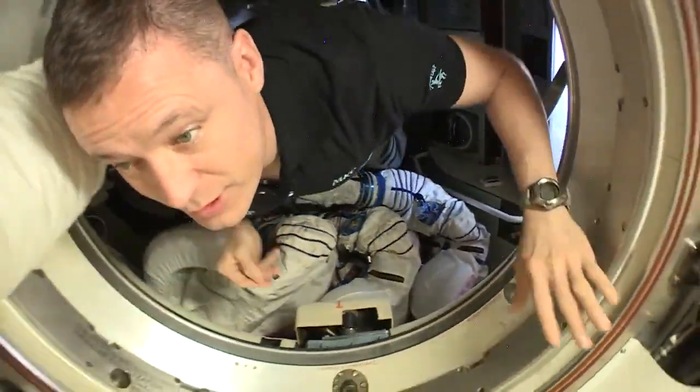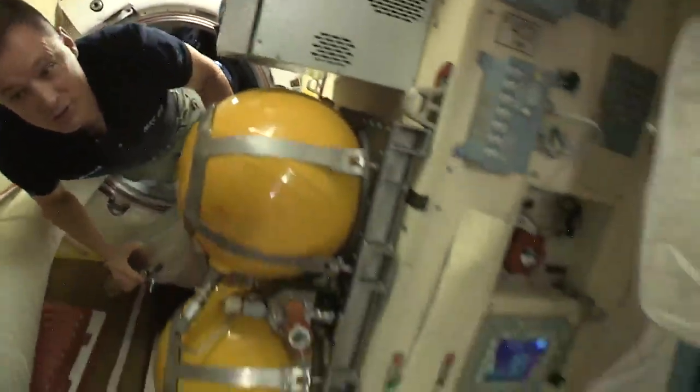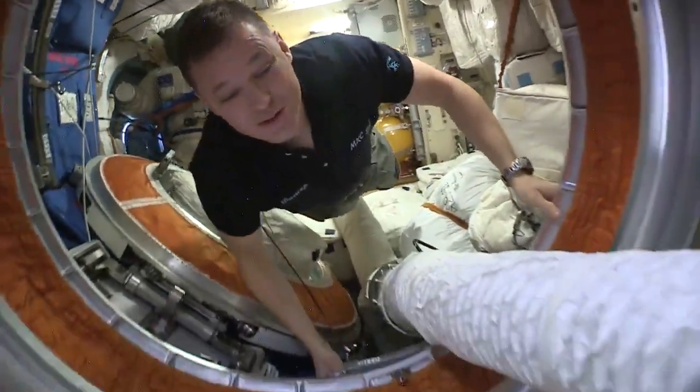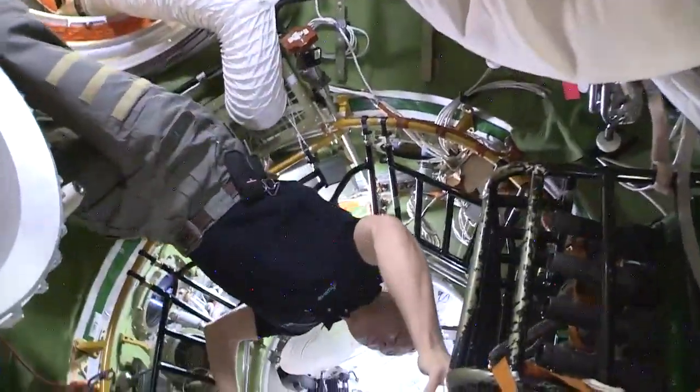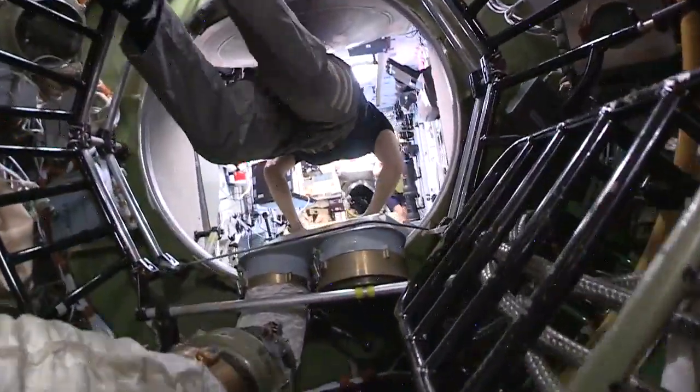Let's check out the heart and soul of the Russian segment, the service module. The service module holds lots of critical systems for the Russian segment, but also for the space station — like our engines to reboost and get to a higher orbit if something's about to hit us.